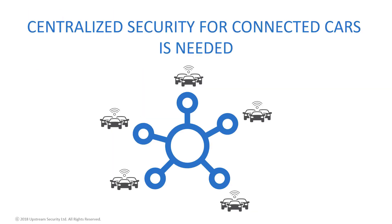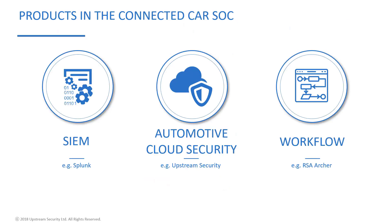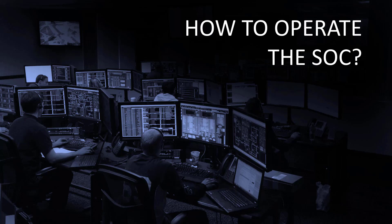The conclusion is that there needs to be a solution for aggregating and understanding all these data sources and creating a single source of truth — we call that centralized connected car security. Not every SOC will be the same, but here are some of the main elements that we believe most automotive SOCs need to have. Now that we've seen the various elements in the SOC, let's see how to operate the SOC.